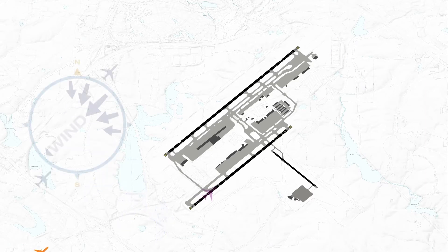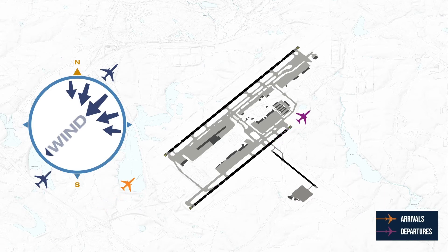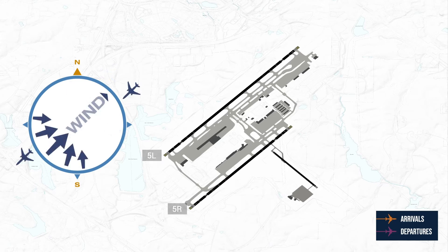When the wind is generally coming from the northeast, aircraft land and depart to the northeast, flying into the wind using runways 5 left and 5 right. When the wind is generally coming from the southwest, aircraft land and depart to the southwest, flying into the wind using runways 23 left and 23 right.